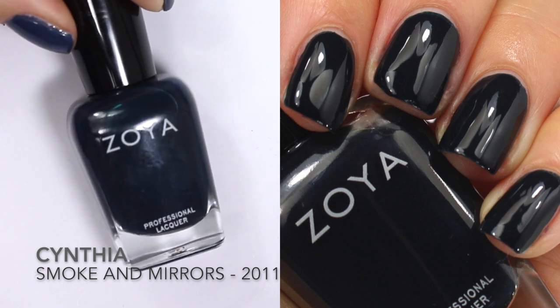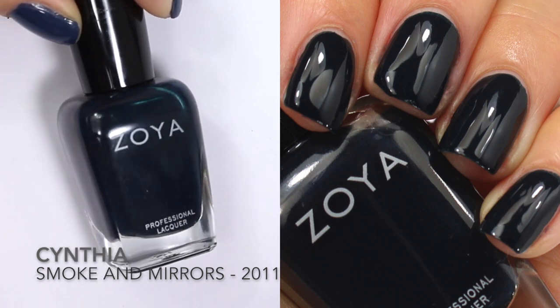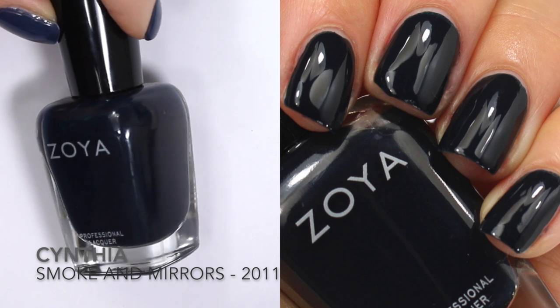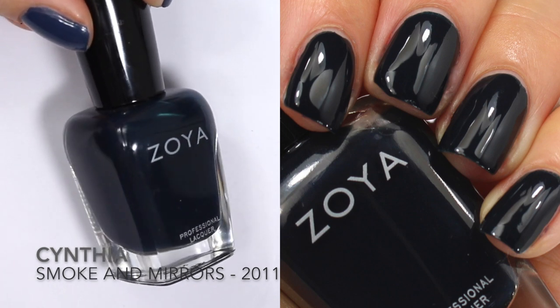Next up is Cynthia, which Zoya describes as a smoky, blackened peacock teal with soft, warm undertones. This is such an interesting description — blackened peacock is not one I've heard of. This was released in the 2011 Smoke and Mirrors fall collection, so again, another fall navy blue cream.